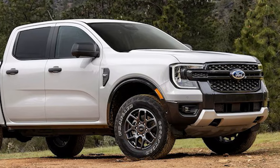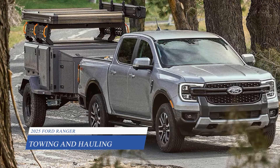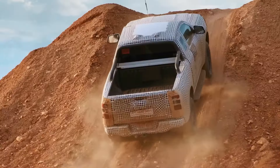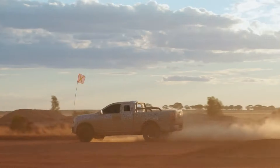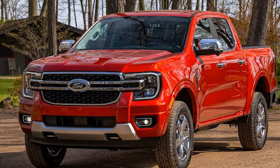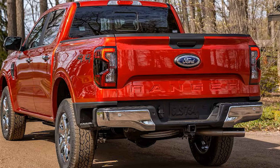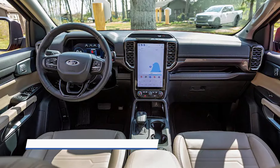Under the hood, you'll find a range of engine options, including a 2.3-liter turbocharged I-4 producing 270 horsepower and 310 pound-feet of torque. There's also a 2.7-liter twin-turbocharged V6 that takes output to 315 horsepower and 400 pound-feet of torque. And for the thrill-seekers, the Ranger Raptor packs a 3.0-liter twin-turbo V6 with 405 horsepower and 430 pound-feet of torque.